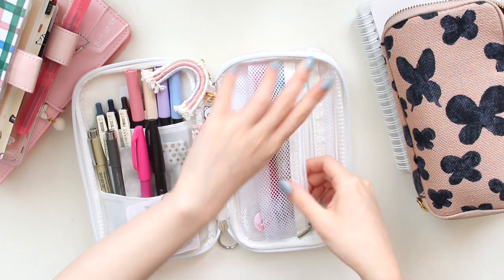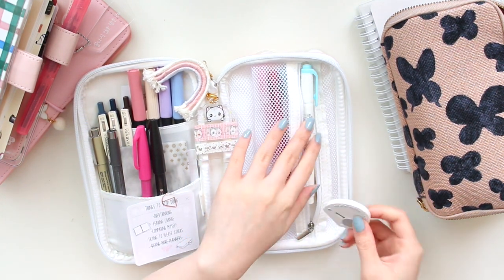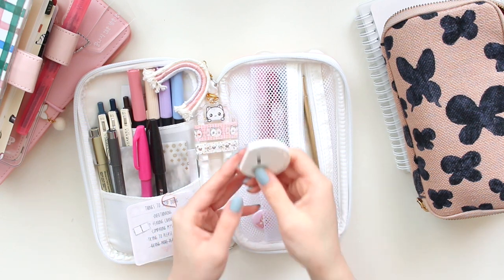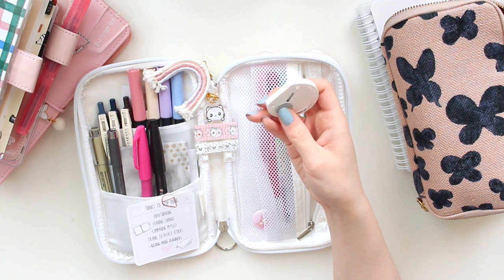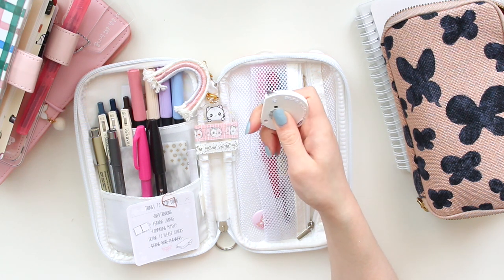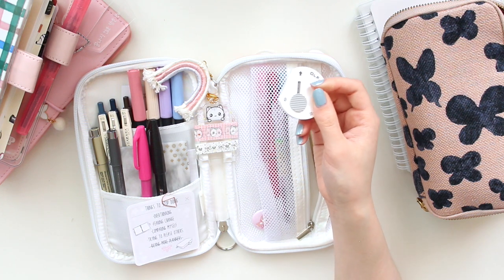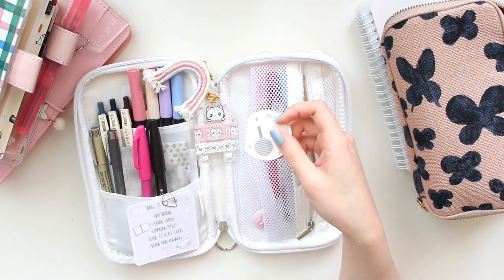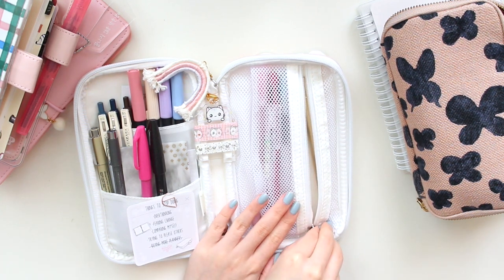One more thing that is in this pouch is a little exacto knife. This is a small Olfa touch knife. Sometimes I use this to cut washi or other papers when I don't have scissors. I still haven't purchased scissors to put into any of my pouches, but I just keep this one in here because it is cute and portable.